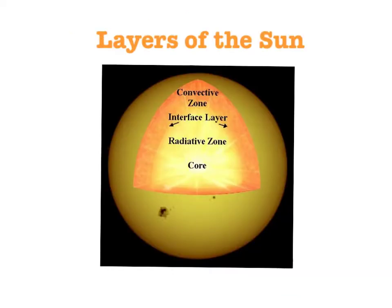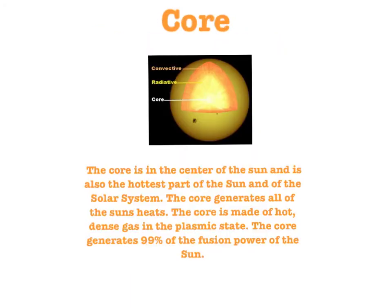There are 3 main layers in the Sun: the core, the radiative zone, and the convective zone. The core is in the center of the Sun and is also the hottest part of the Sun and of the solar system. The core generates all of the Sun's heat. The core is made of hot, dense gas in the plasmic state. The core generates 99% of the fusion power of the Sun.